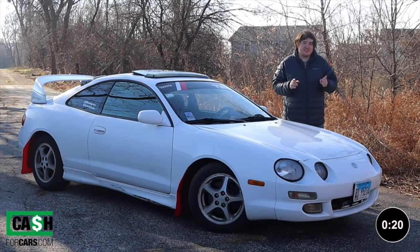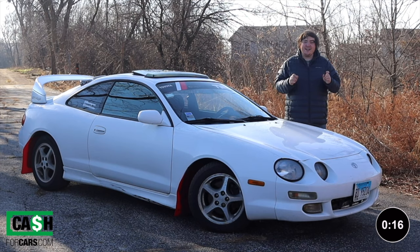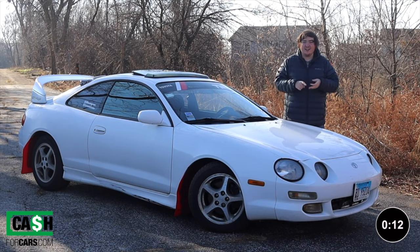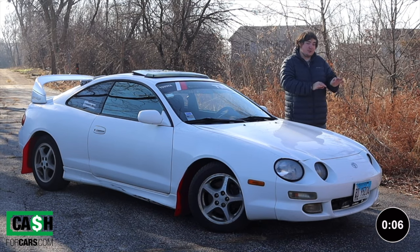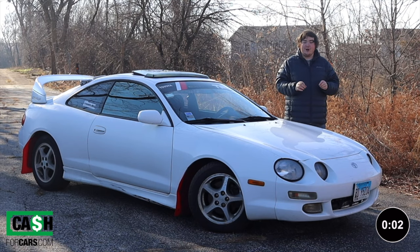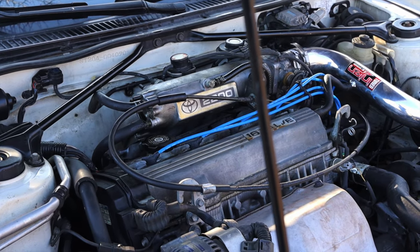Before we get on with the video, if you are looking to sell your car, click the link in the description below. Cashforcars.com is looking to buy your car with a clean title, salvage title, running, non-running — whatever it is. Get a quick and easy free quote with the link in the description below, and once you agree upon the price, they will pick up your car in less than 24 hours. You don't even have to get off the couch.